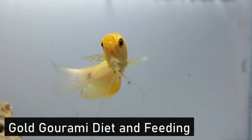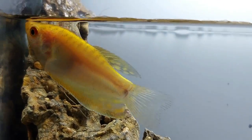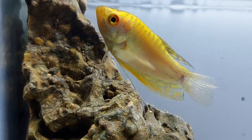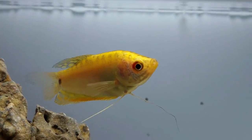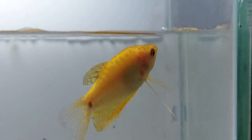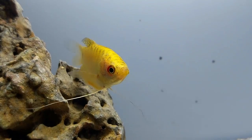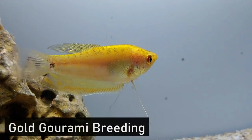Gold gouramis are omnivores, meaning they can eat vegetables and meat. They'll need a balanced diet of vegetables paired with live, flake, and pellet foods. Flake food and pellets should be the base of their diet. Fresh vegetables like zucchini and peas, paired with leafy greens, are a good supplement. Live food such as small fish, dwarf shrimp, and worms make a good treat as well. Generally speaking, gold gouramis only need to be fed once or twice per day.